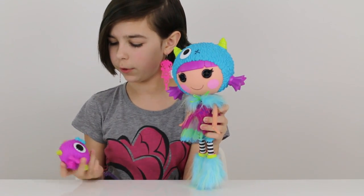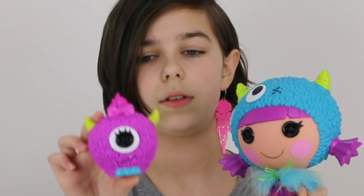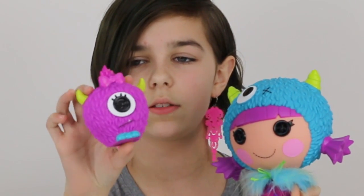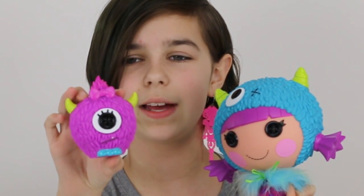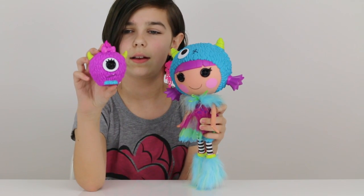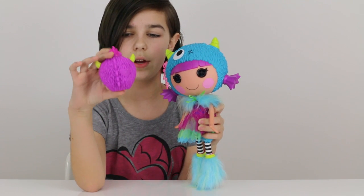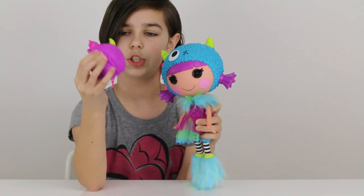I'm going to show you her pet first. I don't know the name but it's really adorable. It's like a little monster — it's got two little horns, one big eye, and it seems kind of like it's frowning, but it has a little bow with a little pin in it. It's got one little foot and little spikes going along its back. It's really cute and really squishy.